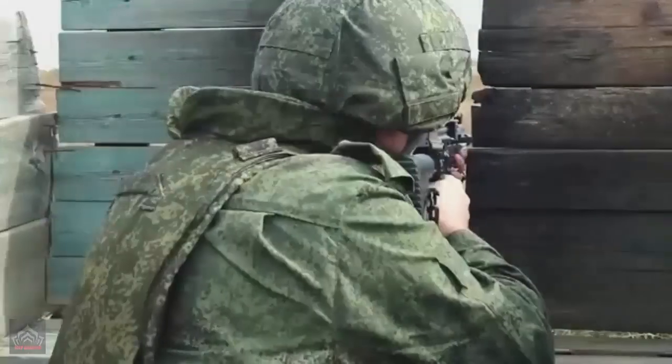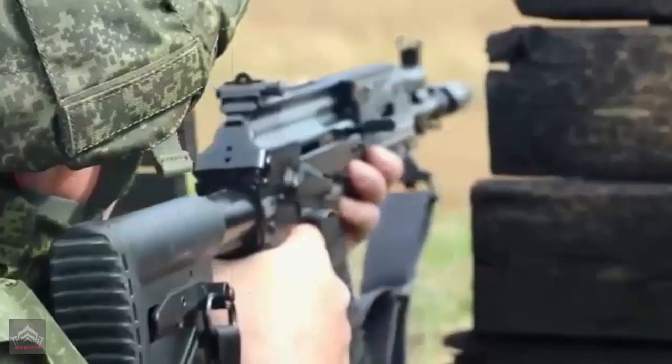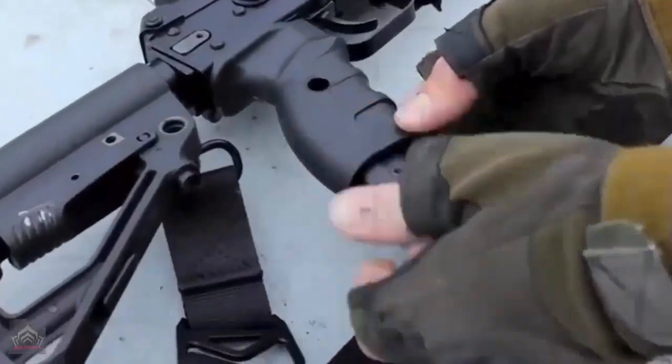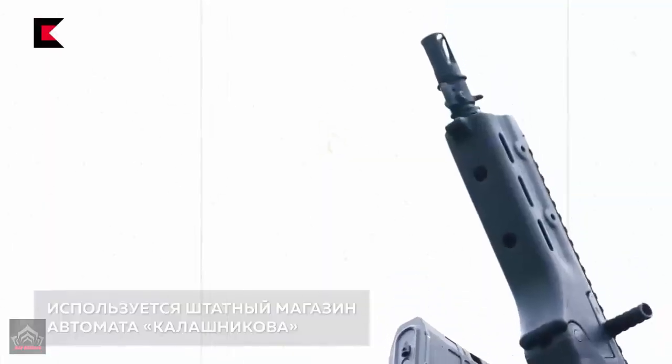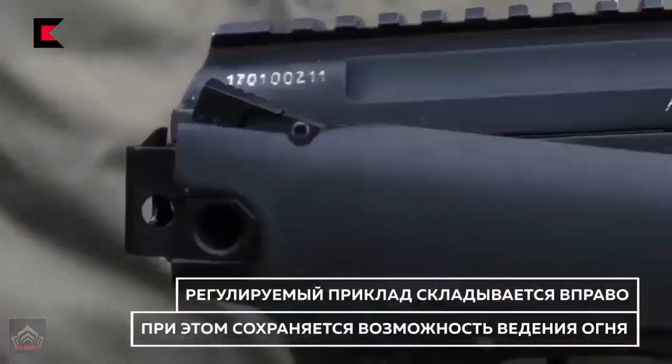Structurally, the AM-17 automatic rifle consists of a receiver with a barrel and bootstock, a trigger box, and a fore-end. The trigger and barrel boxes are connected by transverse locks. All types of 5.45mm combat cartridges are used for shooting.